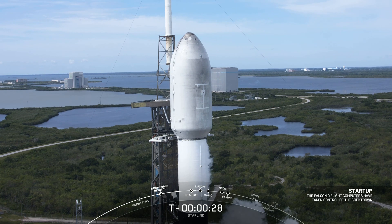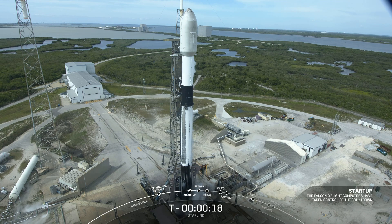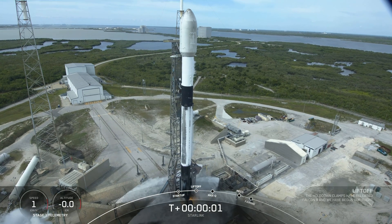Let's sit back and watch as Falcon 9 takes our 21 V2 Mini Starlink satellites into space. T-minus 30 seconds and counting. T-minus 15 seconds and counting. T-minus 10, 9, 8, 7, 6, 5, 4, 3, 2, 1, 0. Liftoff.